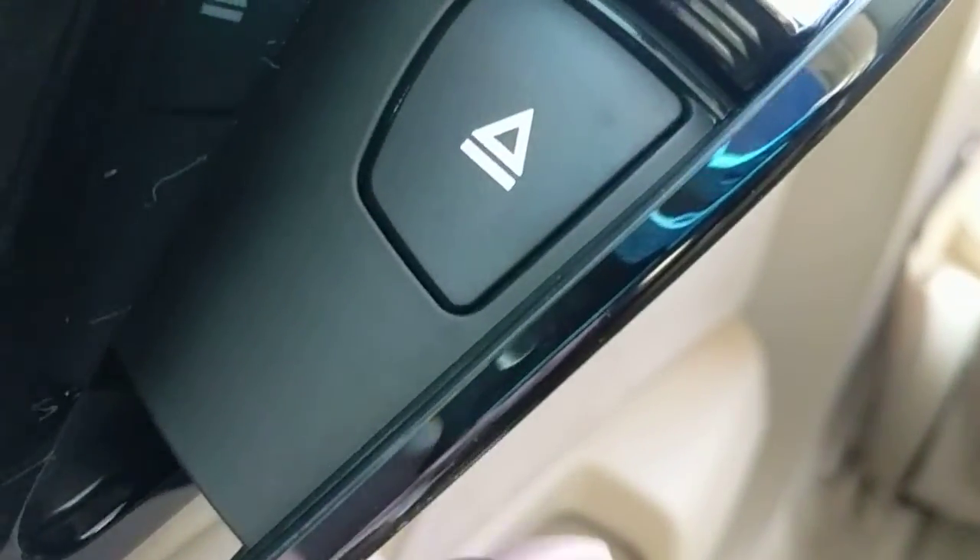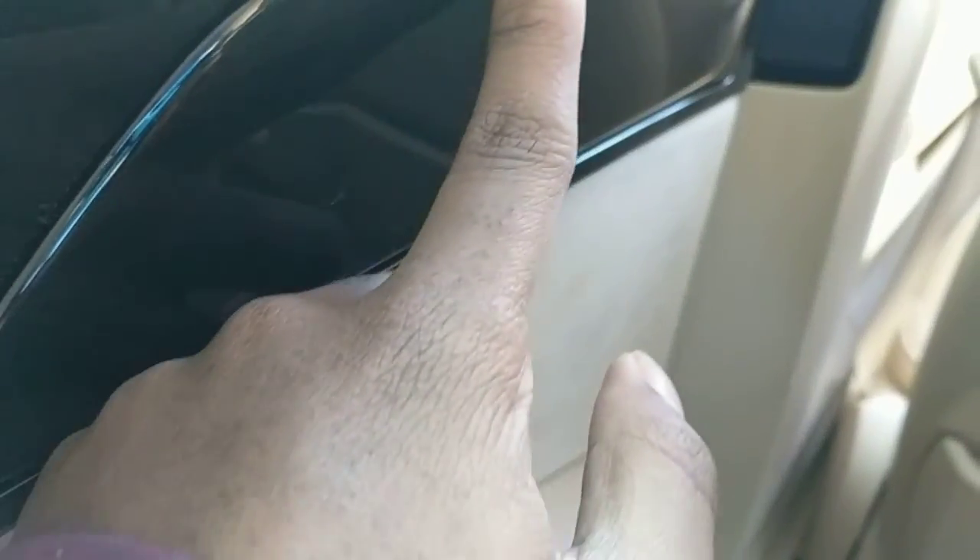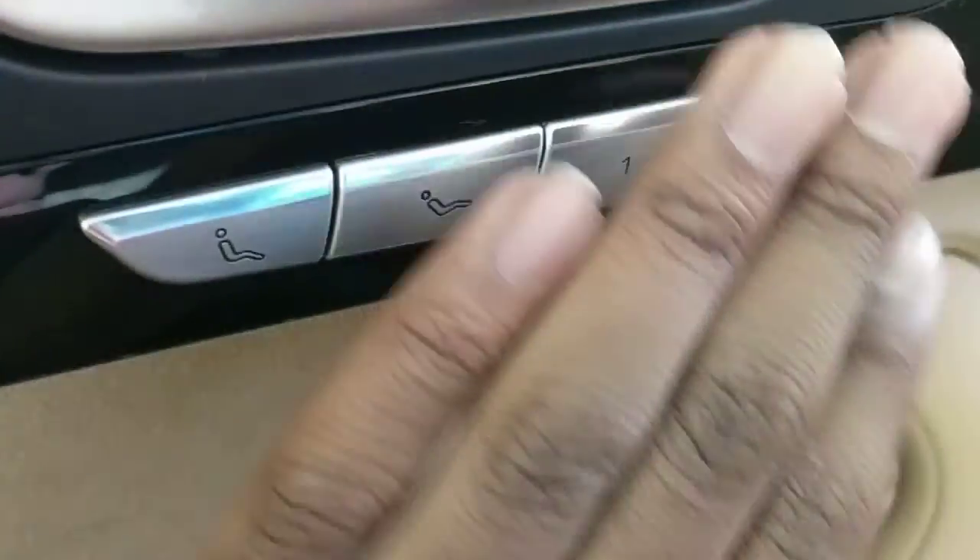There is also a small amount of storage back here. I don't know what that is but it is a DVD player. Window control and seat controls.